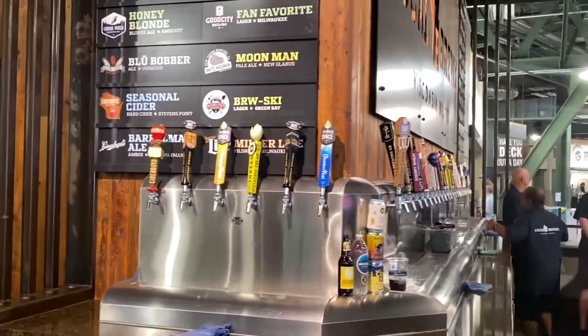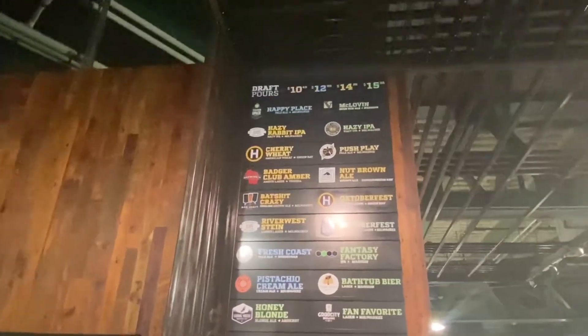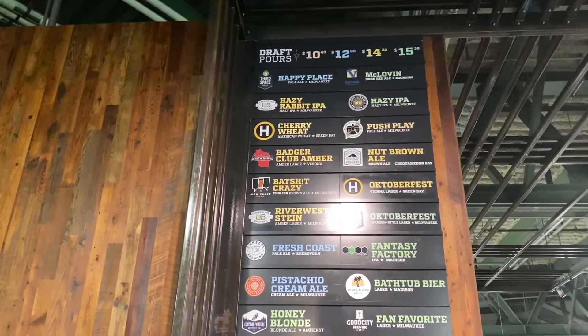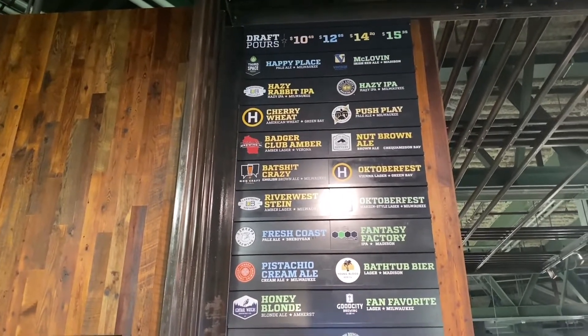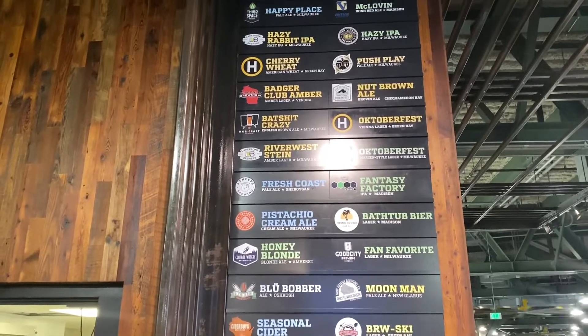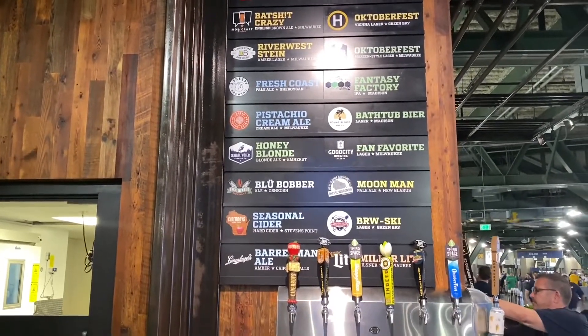Beers on tap all the way down the line — look at the options. Different prices from $10.50 all the way to $15.35. Look at this list of beers, oh my goodness, holy cow.